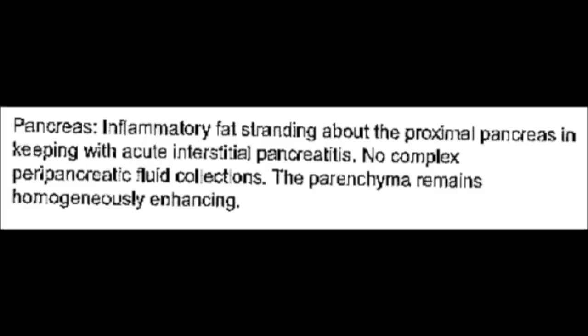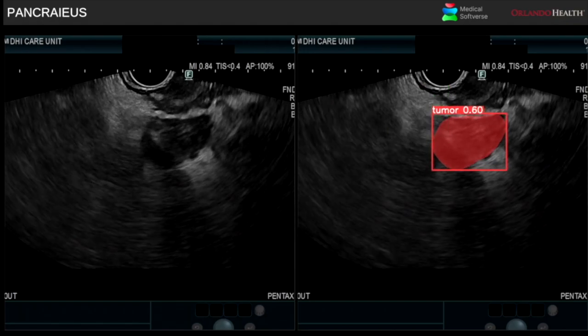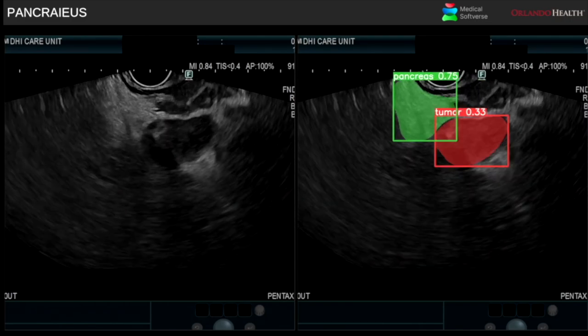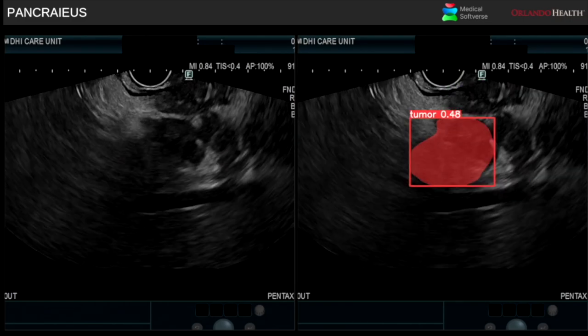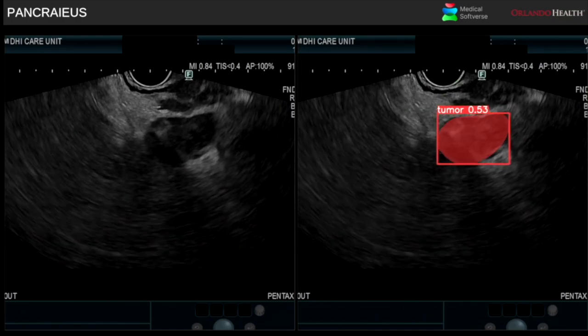Case in point: a 64-year-old asymptomatic patient with an episode of acute pancreatitis eight weeks previously had a normal CT of the abdomen and an unrevealing EUS examination at an outside facility. At EUS, the patient had significant chronic pancreatitis and an ill-defined hypoechoic area measuring less than 15 mm was seen in the pancreatic head region, also successfully identified as a mass.